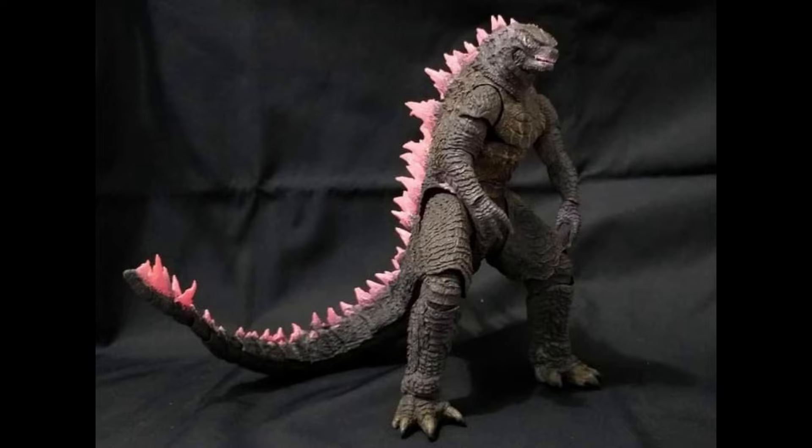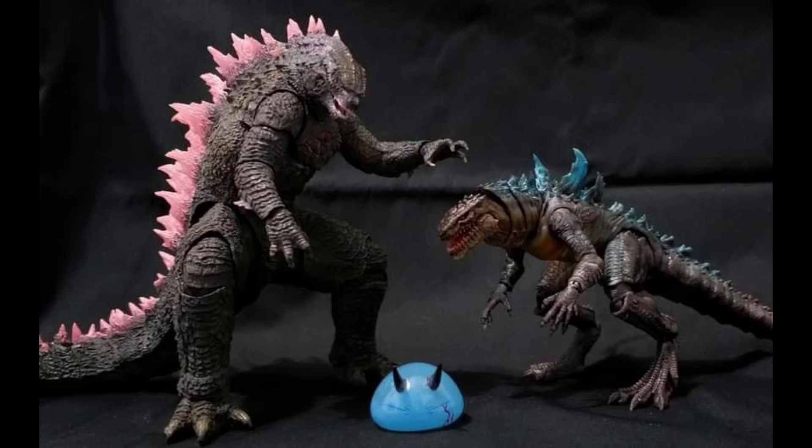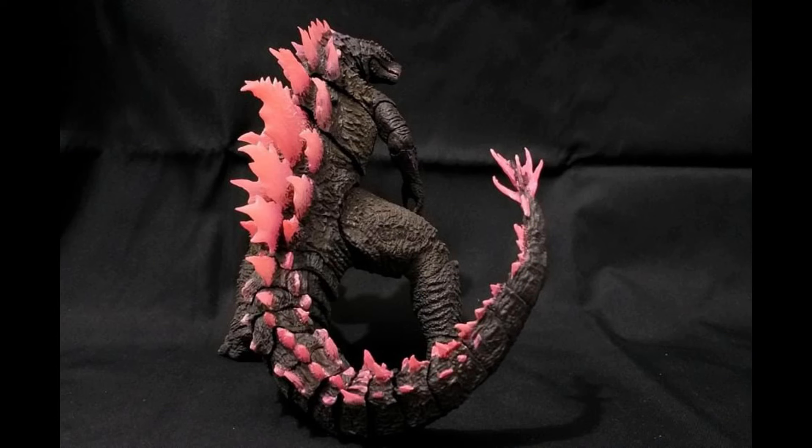The articulation looks okay. The dorsal plates are indeed translucent, and they actually have two different styles. From all four figures, I always thought that Godzilla Evolved was the better one.